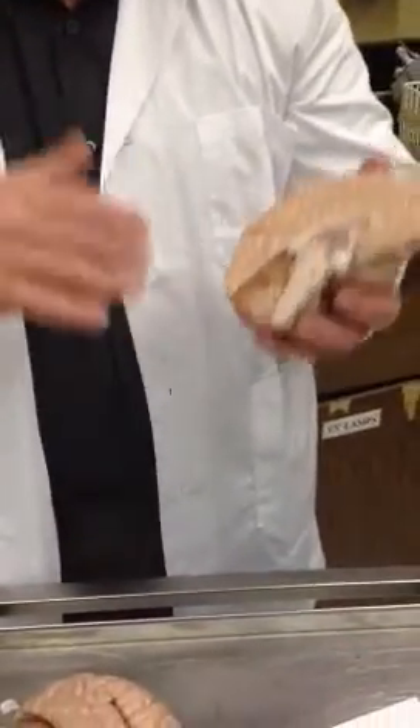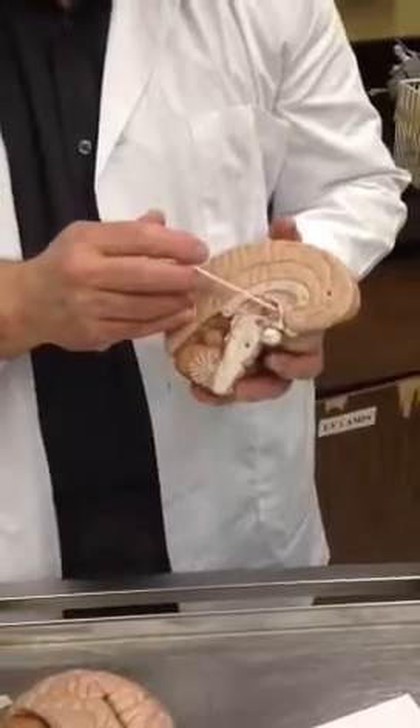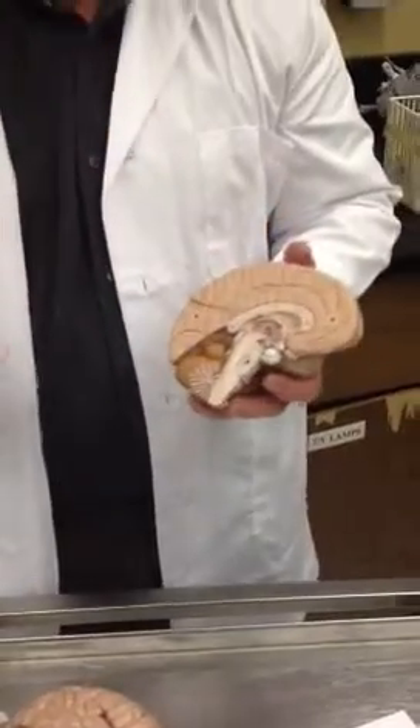Really, the hypothalamus is controlling the endocrine system. The pituitary is actually under the direct control of the hypothalamus. You have hormones that tell the pituitary gland what to release, and then the pituitary tells the other glands what to release in your body.